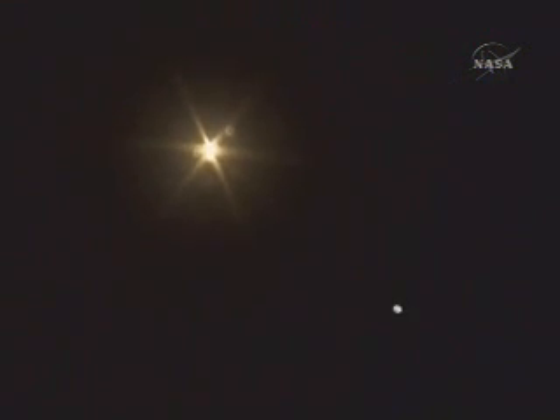Now 13 minutes from our next event in orbit, which will be an Orbital Maneuvering System burn to begin circularizing the orbit of the shuttle and to continue it on track for our rendezvous with the International Space Station on Sunday.